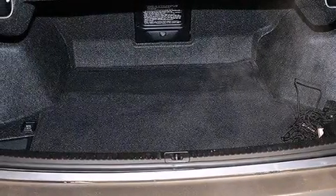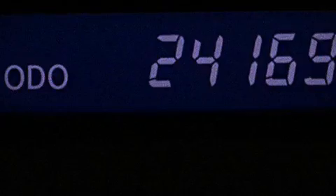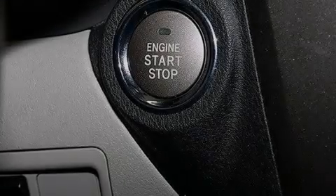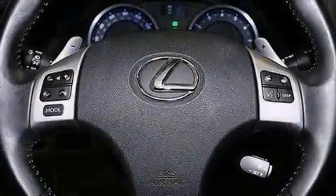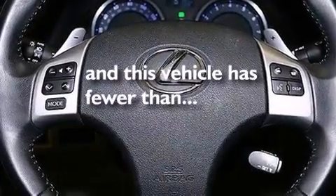The following features are also included: an iPod adapter, XM satellite radio, a low-tire pressure indicator, aluminum wheels, leather seats, a tool kit, rear curtain airbags, a first aid kit, dual power seats, and this vehicle has fewer than 25,000 miles on the odometer.